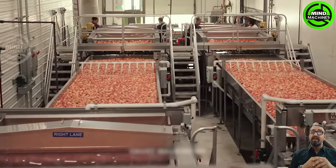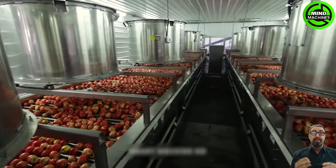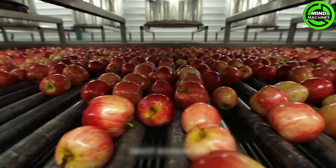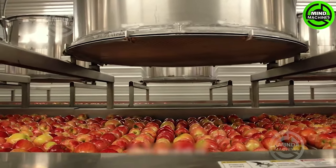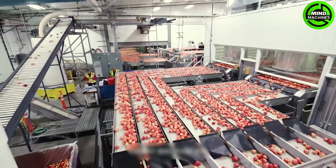After harvesting, the apples seamlessly travel along a conveyor system designed to minimize handling. This system ensures a smooth transition from the orchard to the processing line, significantly reducing the risk of damage to the fruit.